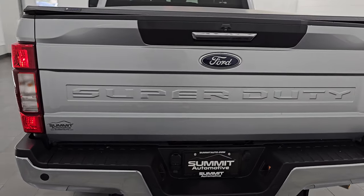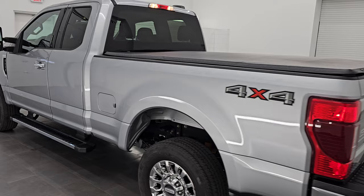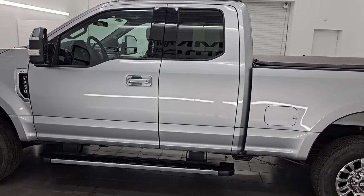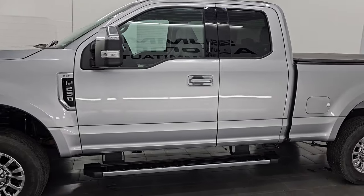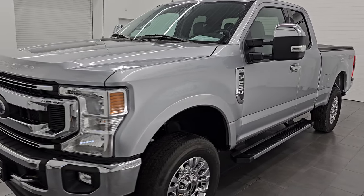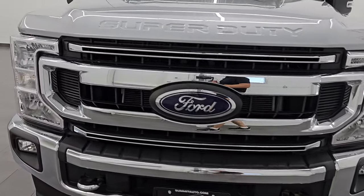This is stock number 14785Z and I'm here at Summit Automotive in Fond du Lac, Wisconsin, your new and used heavy-duty truck headquarters. This 2021 Ford F-250 has the 6.2-liter V8 gas engine, puts out 385 horsepower, and it's paired up with the 6-speed automatic transmission.